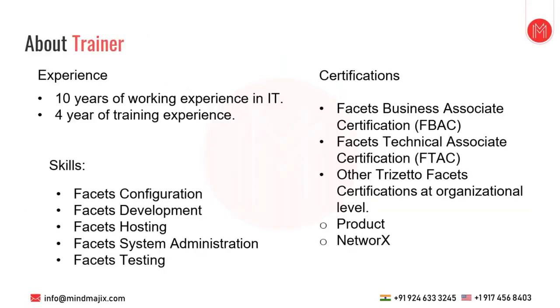Mind Magics delivers online trainings on 500-plus technologies via videos and study materials. I have 10 years of experience working in IT or healthcare industry, out of which four years I've spent as a Facets trainer — Facets plus US basic healthcare trainer. My core skills are Facets configuration, development, hosting, system administration, and Facets testing. I'm currently also doing a business analyst role, and I've completed certifications from Trizato.